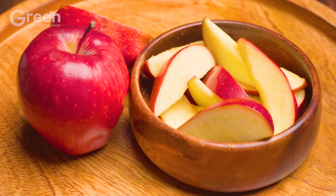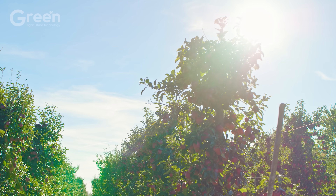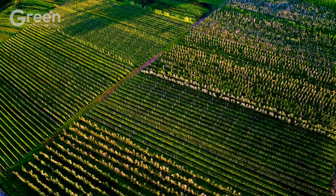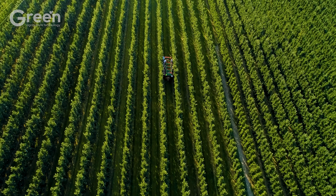While it is not dangerous to eat a few seeds, apple seeds contain small amounts of cyanide, a toxic compound that can be dangerous if consumed in large quantities. This is the apple tree's natural defense mechanism to prevent animals from eating the seeds, helping to maintain the species' life cycle.